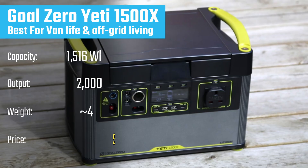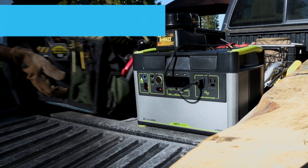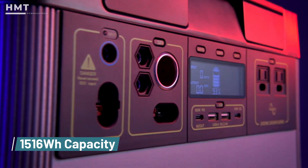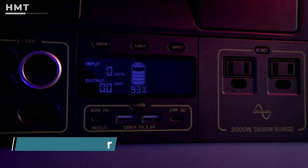Number 5: Goal Zero Yeti 1500X. If you need more power and durability, the Goal Zero Yeti 1500X is built for serious outdoor use. With a 1516-watt-hour battery and a 2000-watt AC inverter,